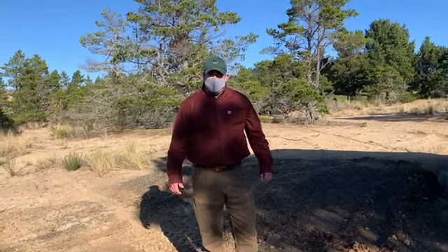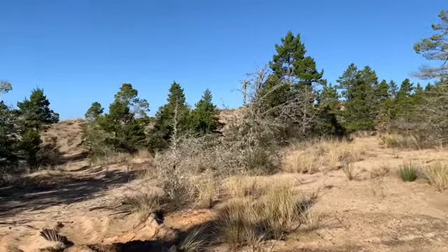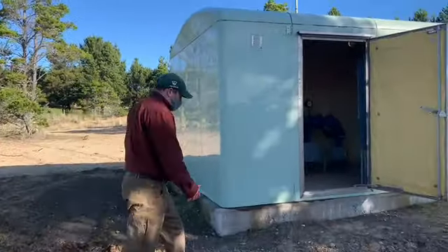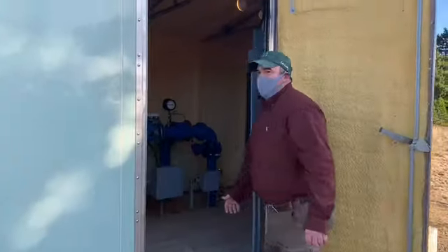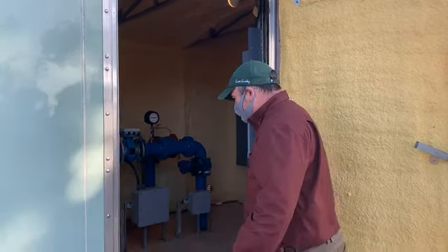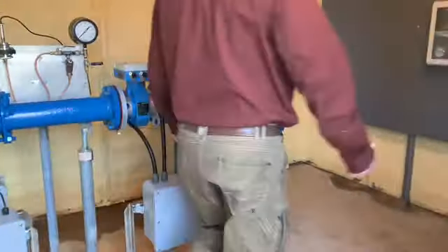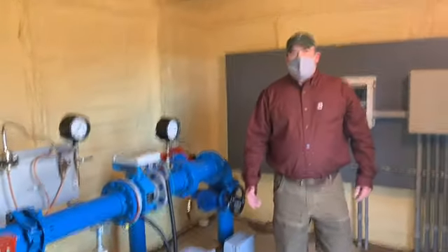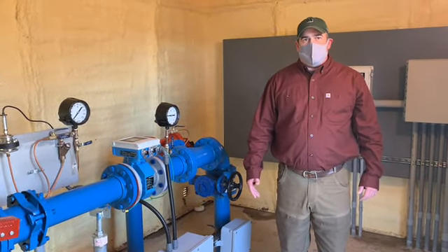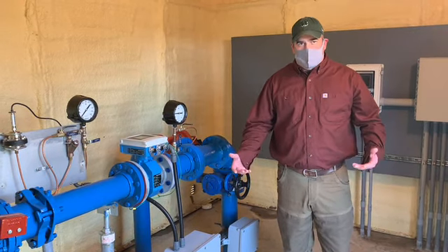Here we are in the well field. The well field is 80 acres and it has 13 groundwater wells in it. Right here is an example of one of our wells — this is Well Four. Below our feet is the city's source water. There's an aquifer below our feet, and these wells are drilled over 100 feet down deep into the aquifer, with high-powered pumps at the bottom that push the water up and out to the water treatment plant. This wellhead consists of various valves, flow meters, and control equipment, all in an effort to optimize the production of water from the aquifer.